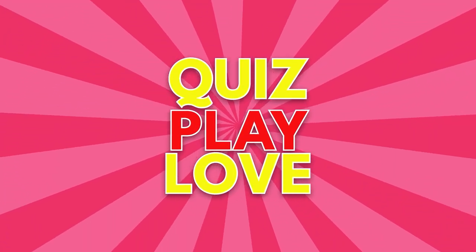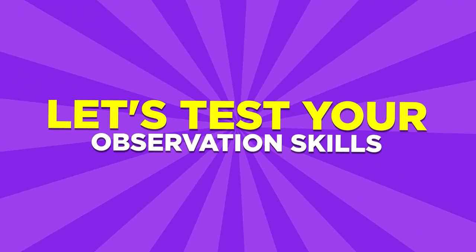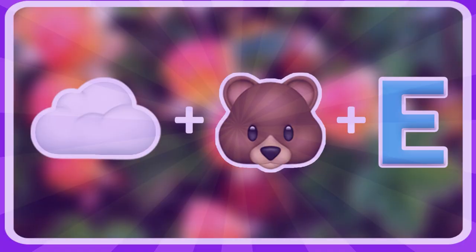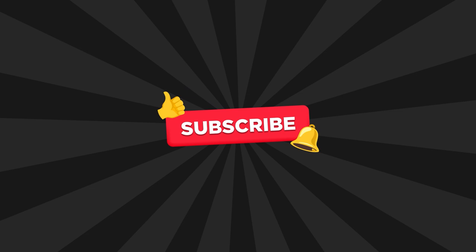Hey there, quiz lovers! Welcome to Quiz Play Love. Today we've got something special just for you: Find the Odd One Out, Fruit Edition. Get ready to put your observation skills to the test with 30 super challenging quizzes. Each round gets tougher and all set at a hard difficulty level. If you're ready, subscribe to the channel and let's get started.